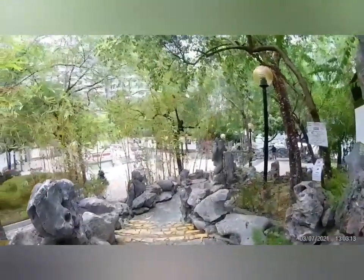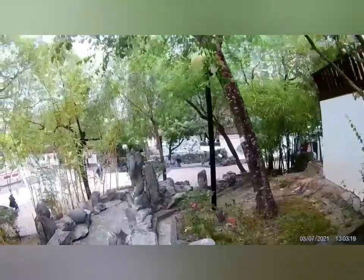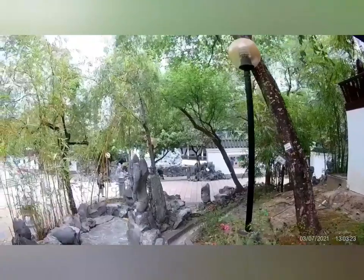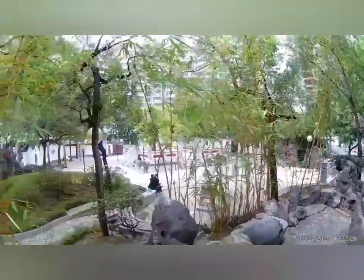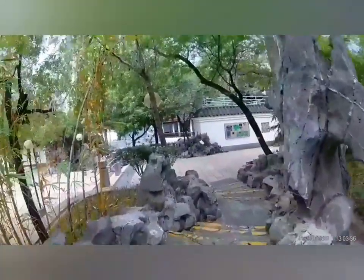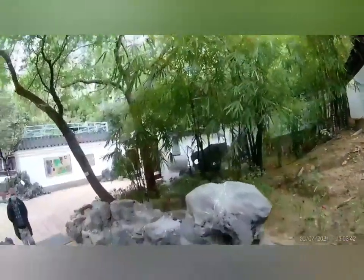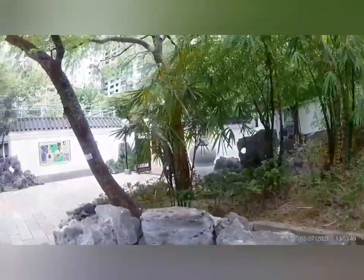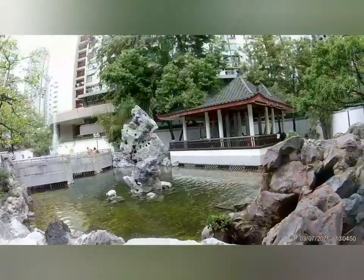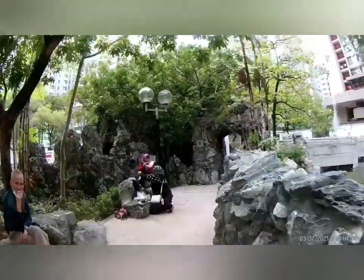Open space pala ito, akala ko may bayad kasi nakalagay nung sinearch ko. Nakaklose, may oras. May kababayan doon nagkukutohan, nagtatanggalan ng uban siguro. Ang ganda. May maliliit na kawayan. Sa gitna ng pool may bato. Maliit lang na park pero maganda siya, magandang pasyalan, may nagkakainan.